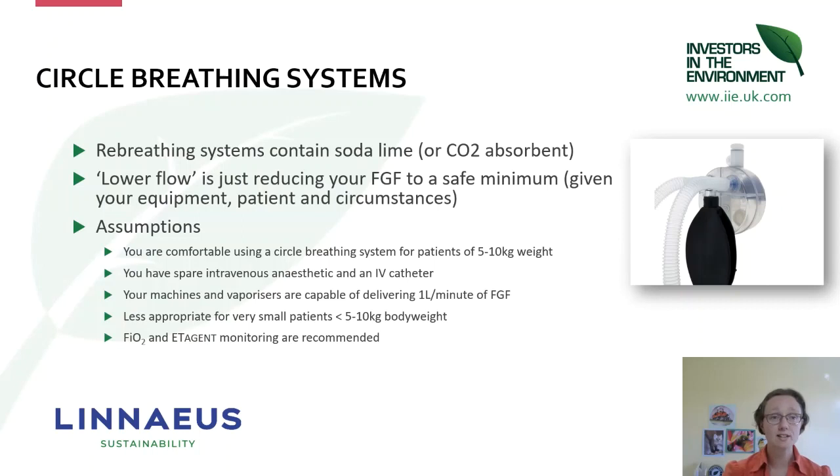Next we're moving into talking about circle breathing systems. One of the three videos we recorded is a short introduction to circles as well, and there's a lot more detail on circle breathing systems in the Linnaeus resources — both in the infographic and in a top-line guide in the poster. We're talking about systems that contain soda lime or CO₂ absorbent and reducing your fresh gas flow to a safe minimum.